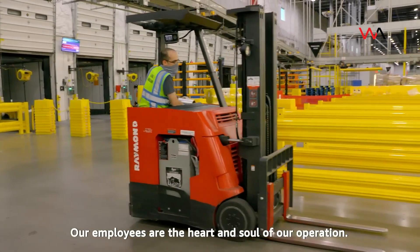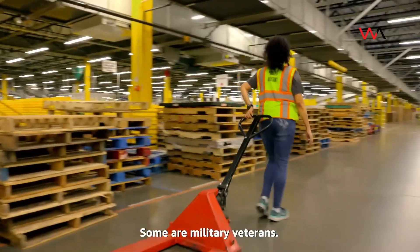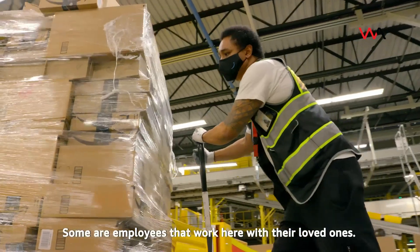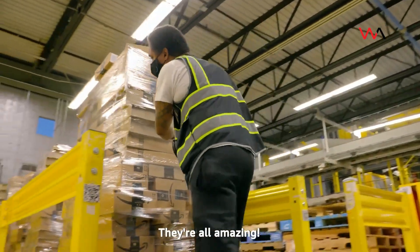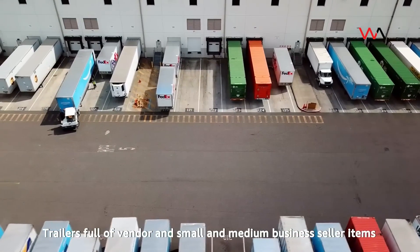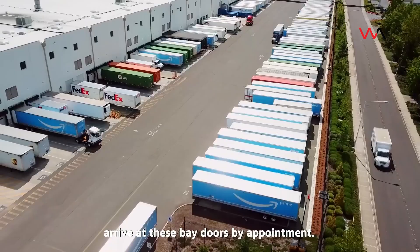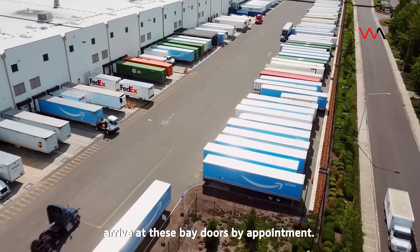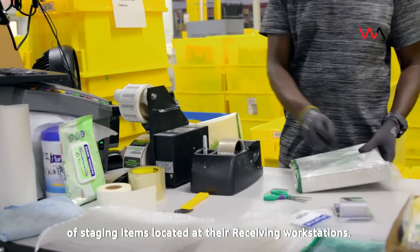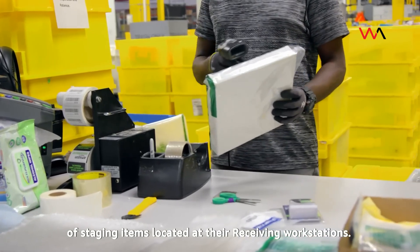Our employees are the heart and soul of our operation. Some are military veterans. Some are active members of the community. Some are employees that work here with their loved ones. They're all amazing. Trailers full of vendor and small and medium business seller items arrive at these bay doors by appointment. Employees unload the trailers and begin the process of staging items located at their receiving workstations.